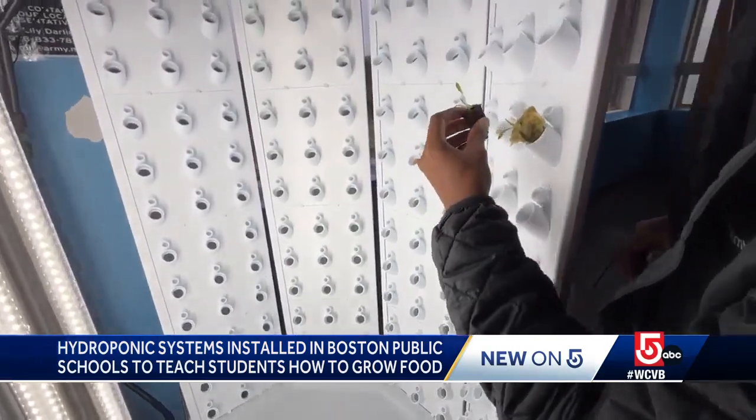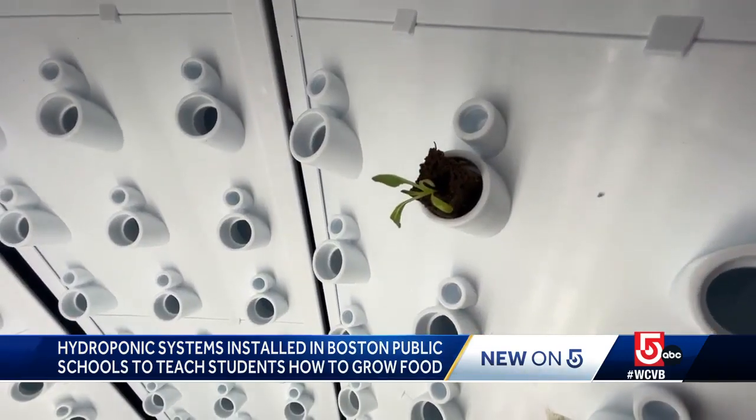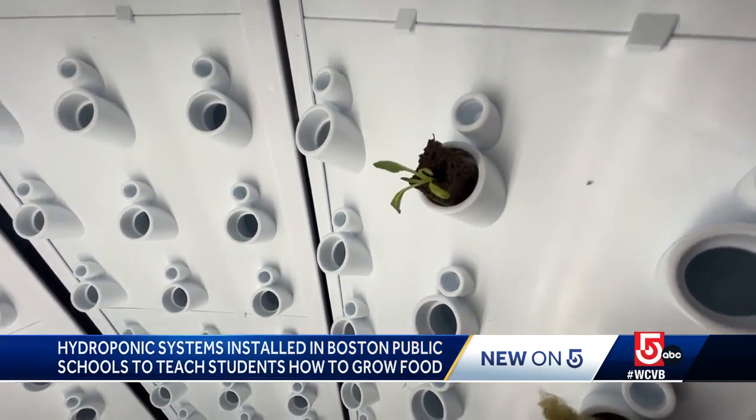Students will learn how to operate hydroponic systems which use water, light and nutrients — not soil. This is saving water, this is saving carbon dioxide in the environment from our lettuce coming from California.